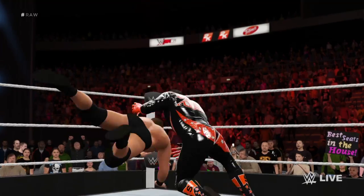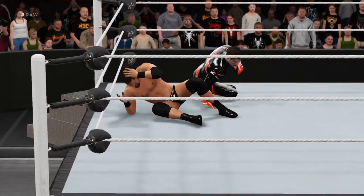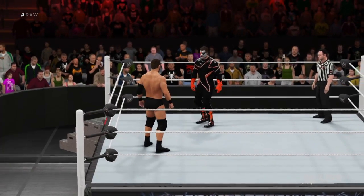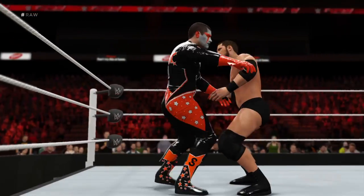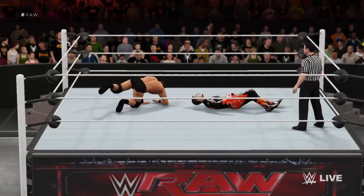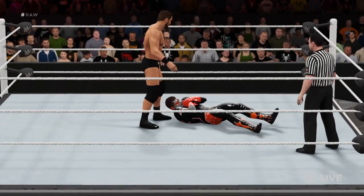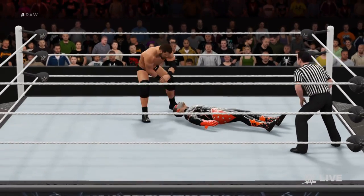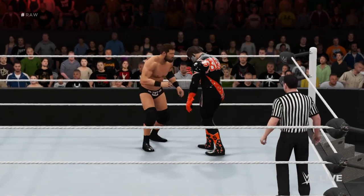And now it's Stardust. As we watch Stardust, let's get your take on him.